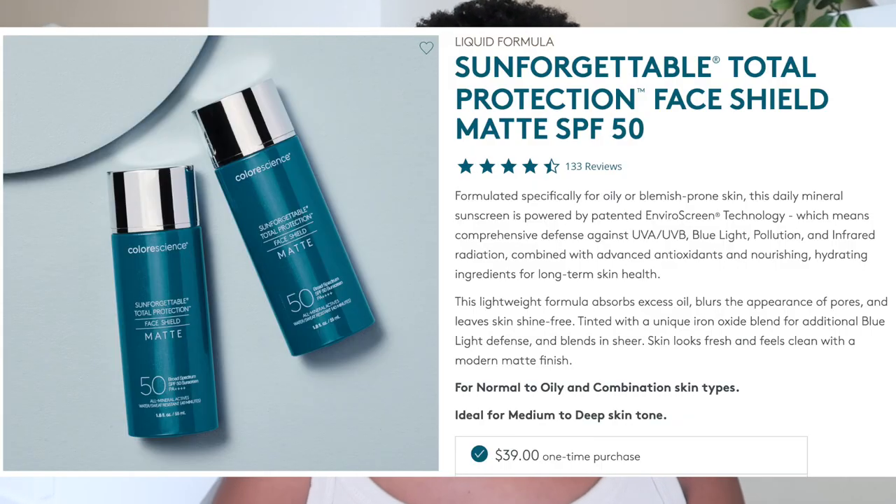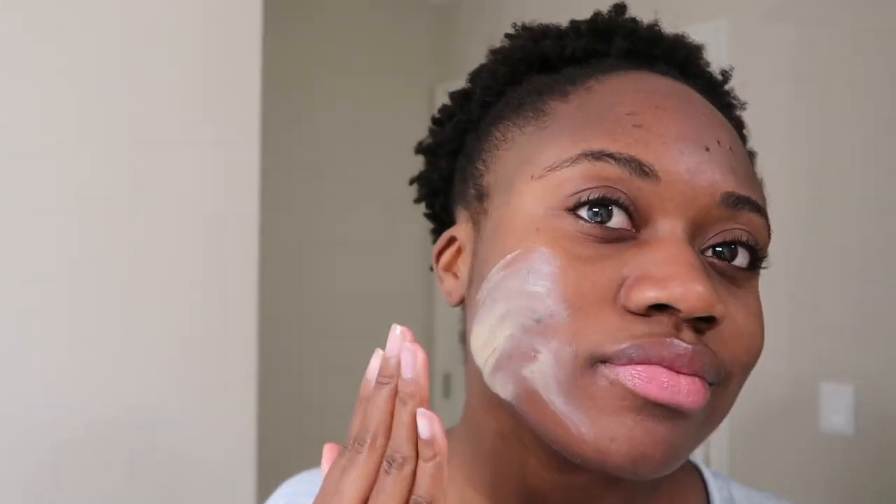They also claim it's a lightweight formula that absorbs excess oil, blurs pores, and leaves skin shine-free. They describe it as a moderate matte finish, which I would agree with. The first day I wore it, I wore it with a moisturizer rather than bare skin. I typically do this with matte sunscreens because I find they tend to dry the skin, so I like to start with a moisturizer and then put the matte sunscreen on top.